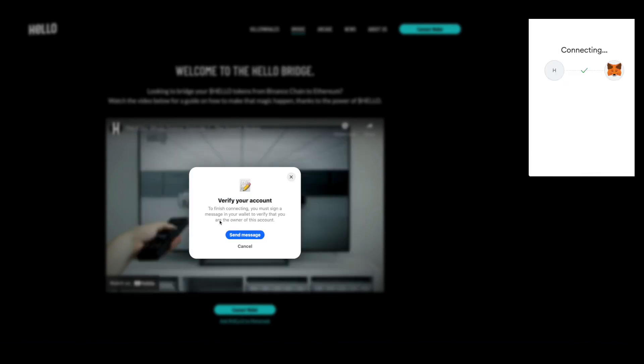Next, you must verify your account by signing a simple transaction that proves that you are the owner of the account.